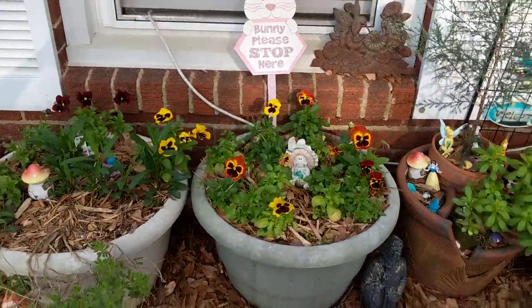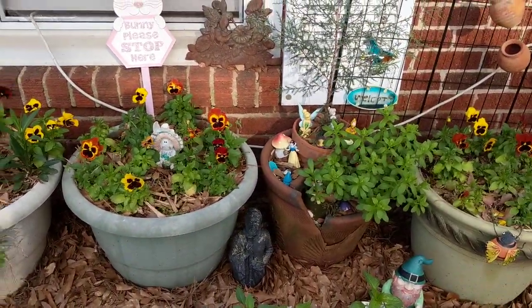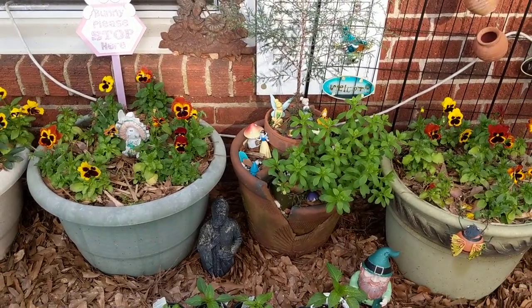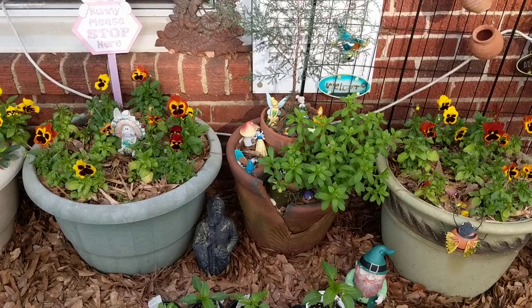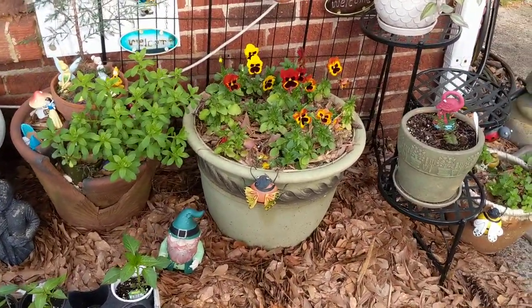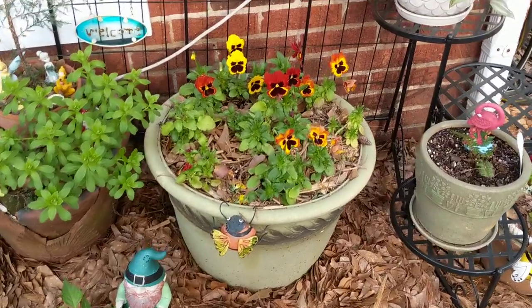Hey everybody, it's March 27th and officially Gaston County where I live is on lockdown from the coronavirus. I think I've already done one spring tour but I don't know if I showed you everything.